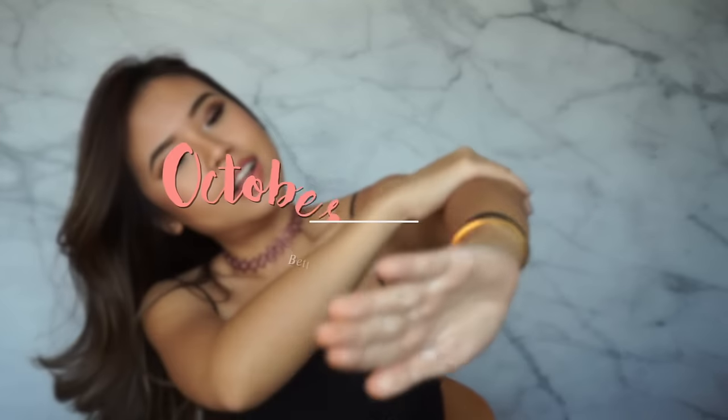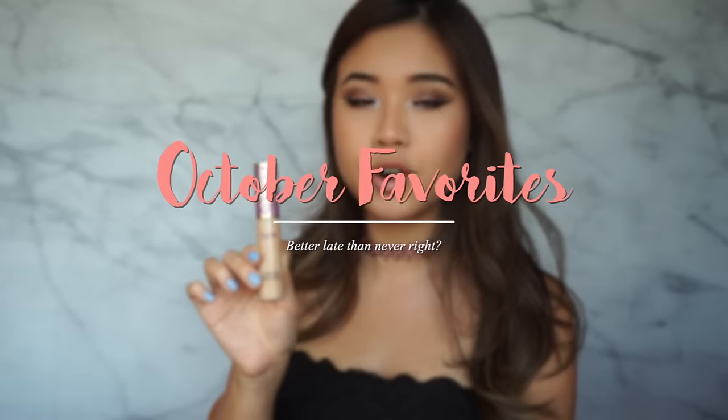Hi guys! Welcome back to my channel. My name is Titan and today we will be talking about my October favorites. I'm super excited about this collection of beauty items for you guys because I love them and I love to share things that I love.